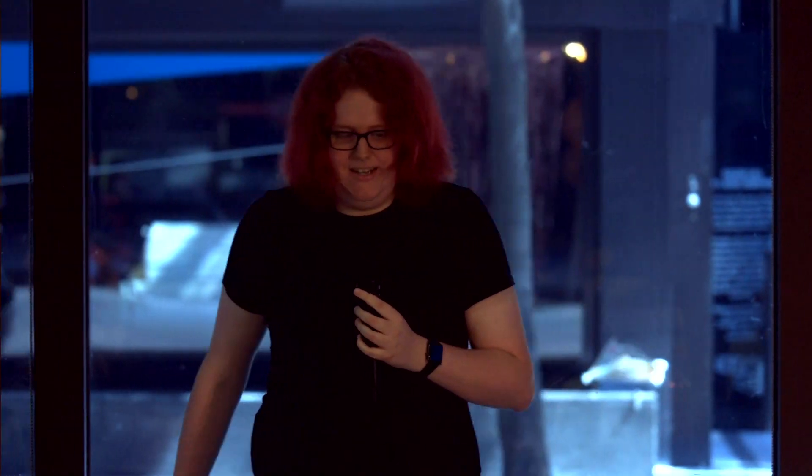Hi, I'm Rika. I'm a card payment switch on the new cards project in the card squad. I've been at Monzo for just over two years now. So what does Card Squad do?